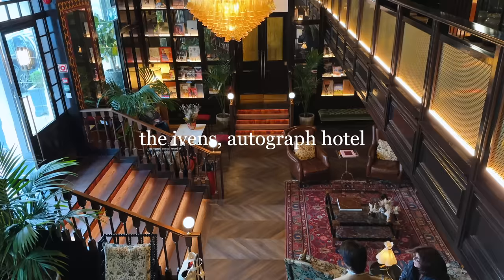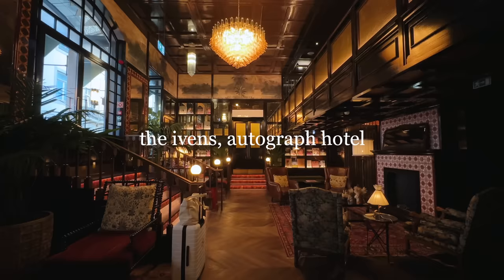First things first, let's start off with the room and hotel tour. We're staying at the Ivans, which is in the Chiado area — sorry if I'm mispronouncing it. When I was reading up on where to stay in Lisbon, this area, Alfama, and Bairro Alto are also super central areas with a bunch of restaurants and touristy spots. We're staying here for three nights and then heading up to Porto for another three nights.